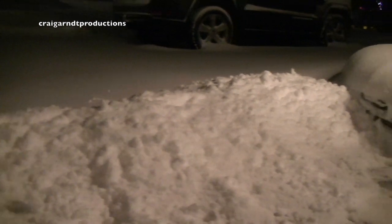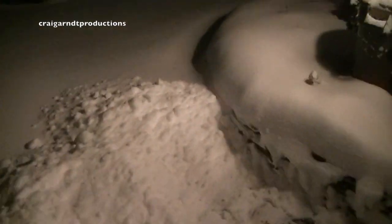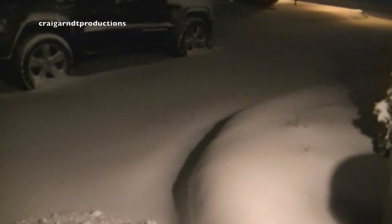Two hours later and there's a foot. Doesn't take long for a lake effect event to pile up a lot of snow in a hurry. We're making our way through this stuff, but the band has moved south so we're done for now. They say Thursday we're supposed to get a little bit more, but this is what it looks like. We're going to clear this out with the snowblower.